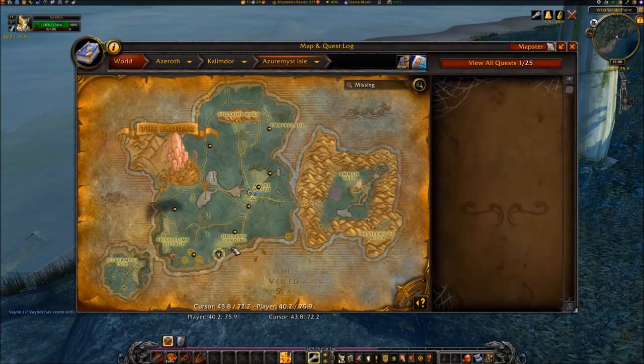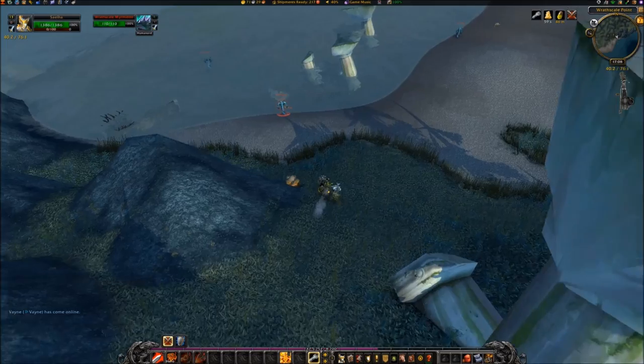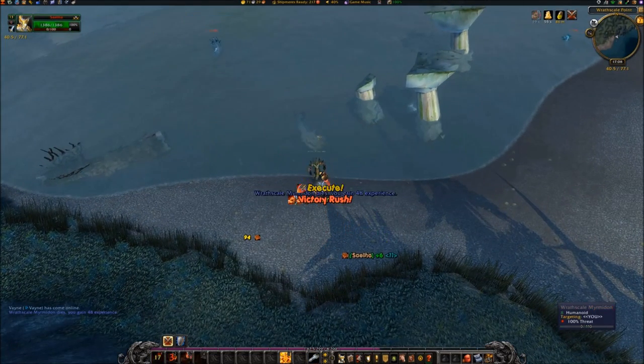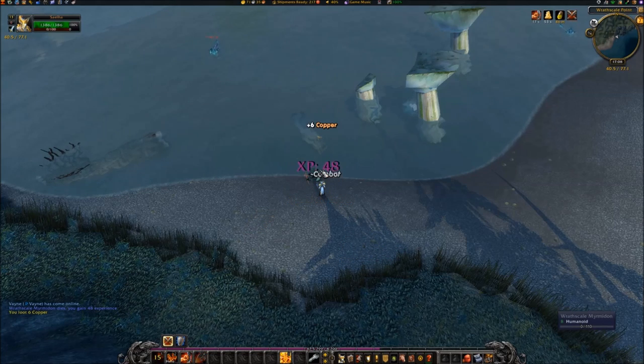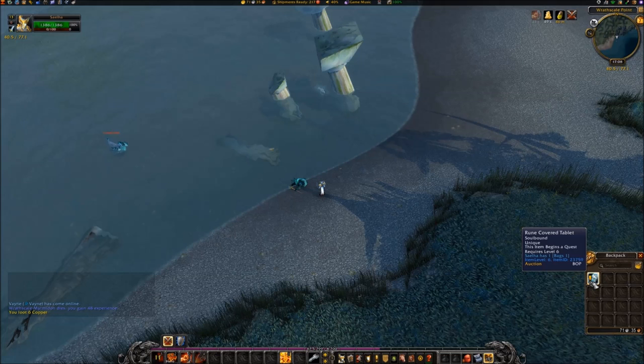Travel to Wraith Scale Point in the vicinity of 4075 and locate a Wraith Scale Marmadon on the beach. Defeat that Naga and loot the Rune Covered Tablet. Accept the quest Rune Covered Tablet by clicking on the Rune Covered Tablet in your inventory.